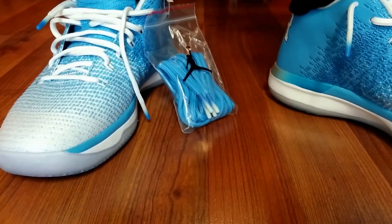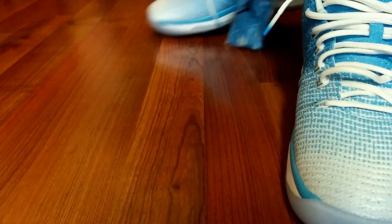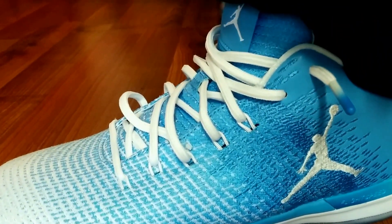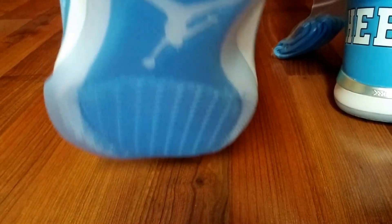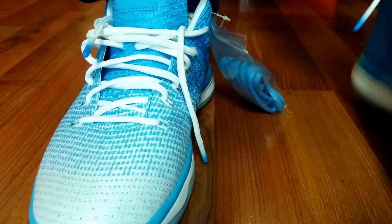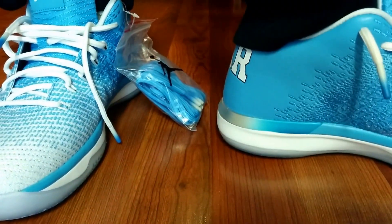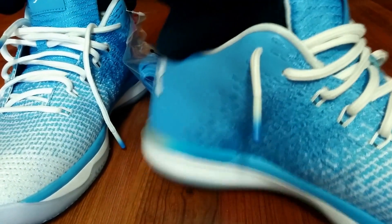Check out my previous video for the official unboxing. These are very comfortable and very lightweight — 2017 release. They have a translucent bottom. I suggest going true to size. These may be one of the most comfortable shoes I've tried on in a long time.